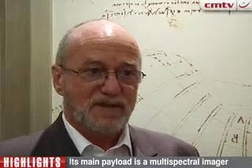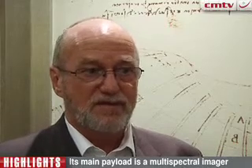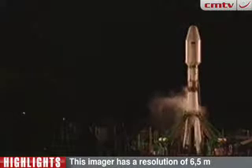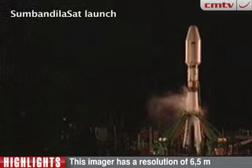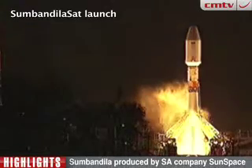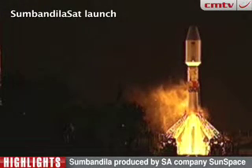It is an Earth Observation Satellite, but it was designed in South Africa, manufactured in South Africa, and will be tracked from the Satellite Application Centre on our own home ground and operated. This is the first time that the Satellite Application Centre will actually be operating a satellite.